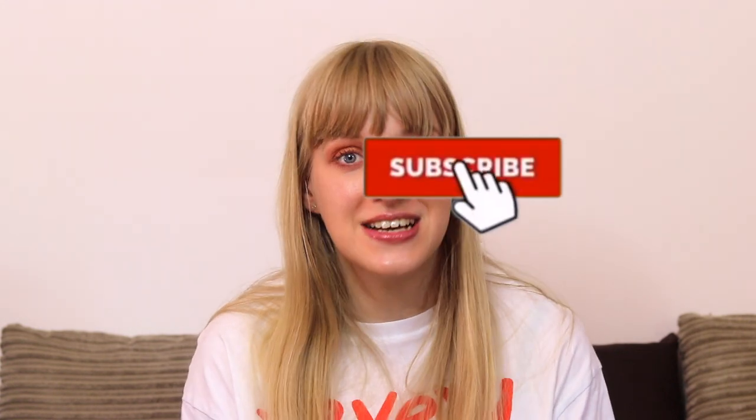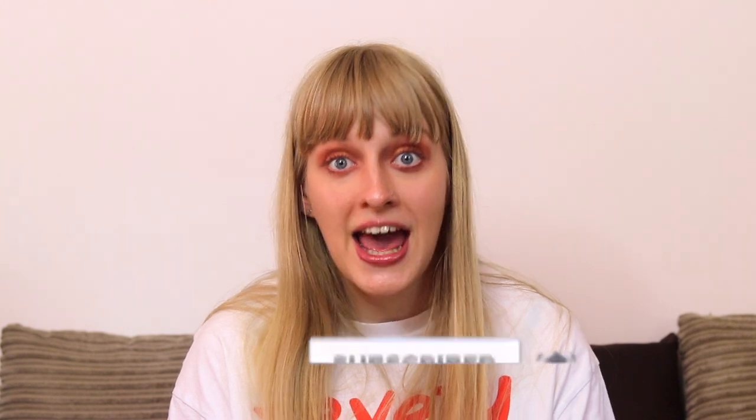That is the end of my decluttering unhaul. Thank you so much for watching. I really hope you enjoyed seeing what I'm going to be getting rid of. If you enjoyed this video please remember to give it a thumbs up as it will really help me out. Comment down below if there's anything from this decluttering that you might check out on Depop. As always please don't forget to subscribe to my channel because I make more videos like this every single week, and hit the bell button to be notified when I next upload. Thank you so much for watching - I'll see you next week. Bye!